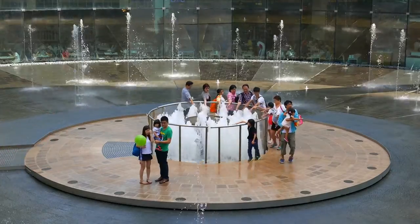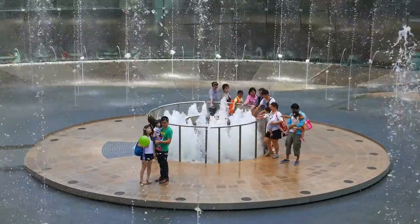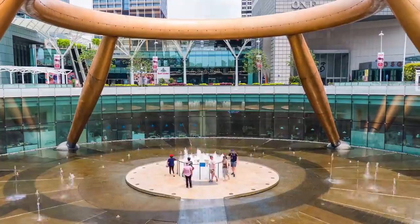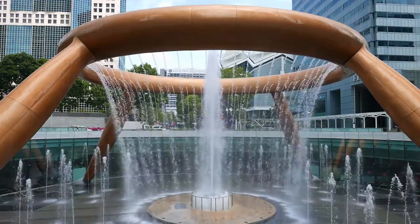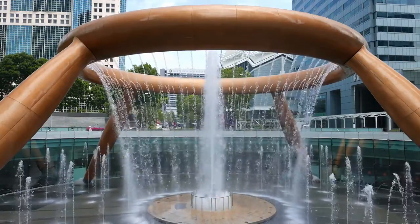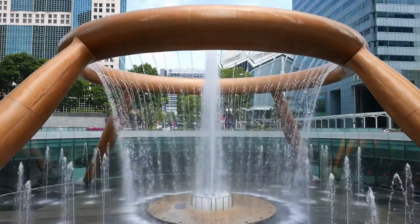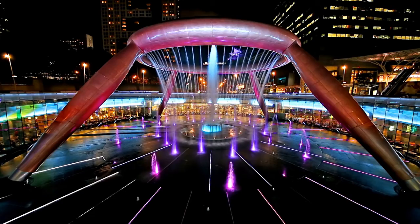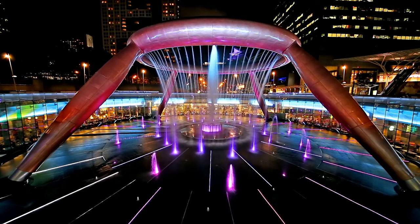The design is symbolic, with large bronze rings that represent oneness in spirit and unity, symbolizing the equality and harmony of all races and religions in Singapore.